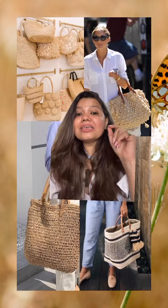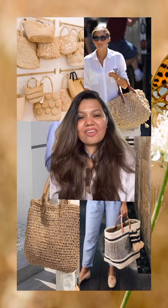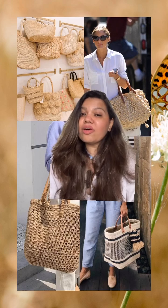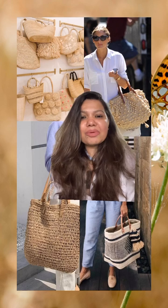Carry these kinds of bags, which give very summery vibes, are very comfortable, and come in all kinds of budgets. You can get them anywhere — they're available in local markets as well.